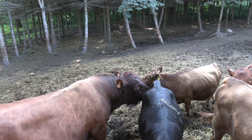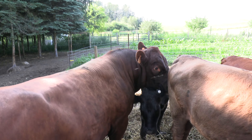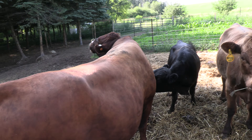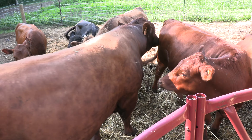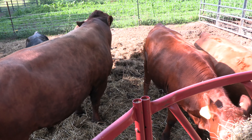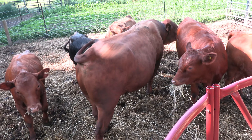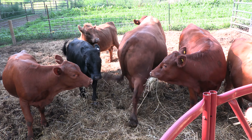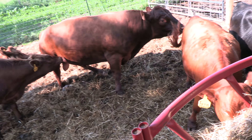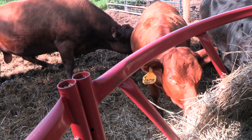Our bull Mr. President is homozygous for the polled allele and homozygous for A2A2 milk, which means he has two copies of each allele. Everybody gets one set of DNA from your mom and one set from your dad, so the only alleles he has to pass on to his offspring are for being polled — which is no horn — and for producing A2 milk proteins. We know that all his calves, no matter who we breed him to, will be born without horns, because being polled is a dominant trait. So even if they only get one copy of that allele from Mr. President, all our calves should be born without horns — we'll never have to disbud calves again.